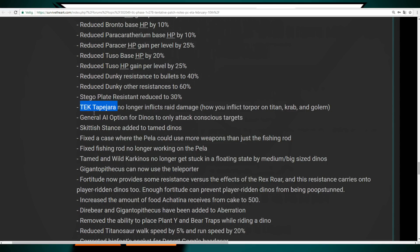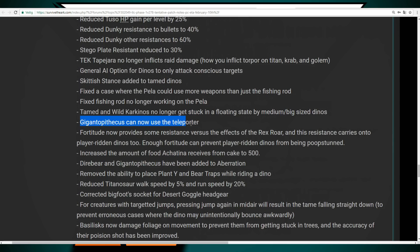Dunkleosteus resistance to bullets and other resistances are being reduced, and the stagger plate resistance is being reduced to 30%. You can no longer use the Tek Tapejara to inflict torpor on the Titan, the crab or the golem. They added a skittish stance to tamed dinos — when attacked they will flee away, though I'm not sure how useful that is. The Gigantophysicus can now use the teleporter. Fortitude now provides some resistance versus the effects of the Rex roar, and enough Fortitude will prevent player-ridden dinos from being poop-stunned.